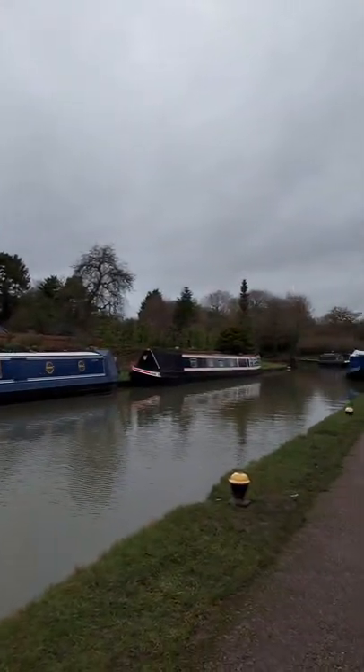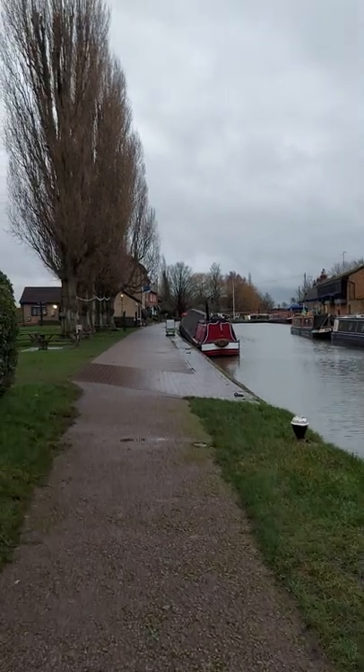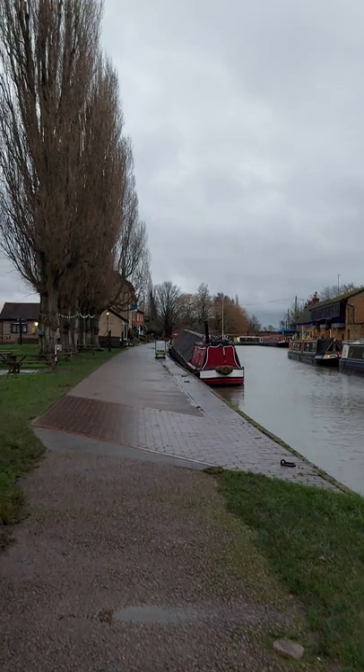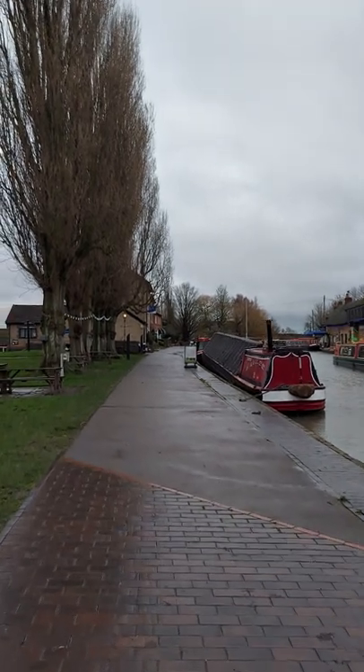I've got lots of canal type videos on my channel. I live on a canal boat full time and do vlogs about that way of life and what living on a canal boat means to me. If you like dogs, you'll also see my dog Daisy. I'm going to be doing a full walk-around of Stoke Bruerne and a full detailed vlog on the area soon, so stick around for that.